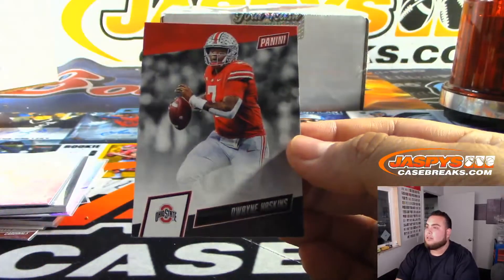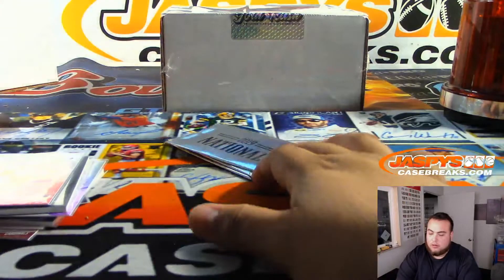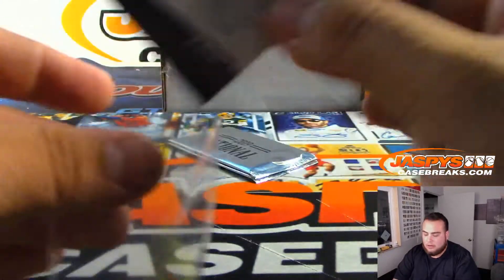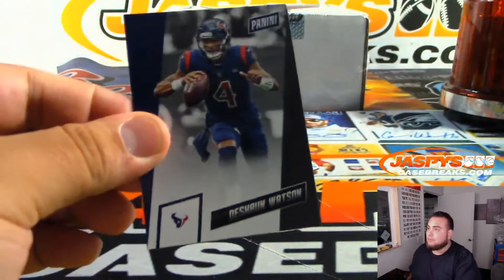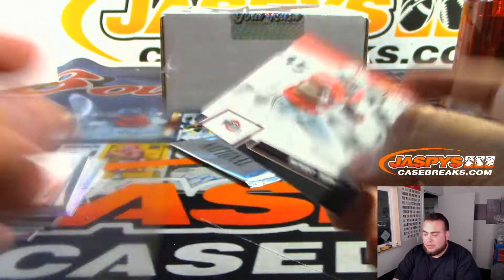Lamar Jackson, Dwayne Haskins for the Redskins. Christian Yelich. Ja Morant — should be going to Memphis. Two more packs guys, good luck. Deshaun Watson. Michael Thomas — that'll go to the Saints.